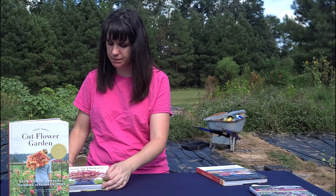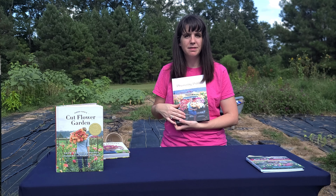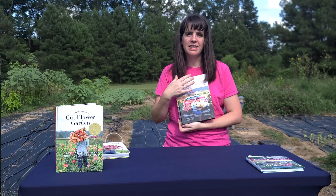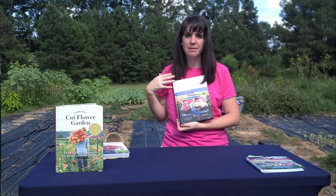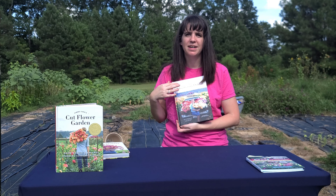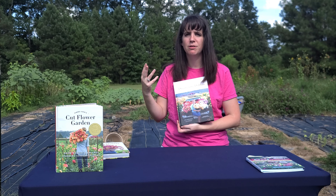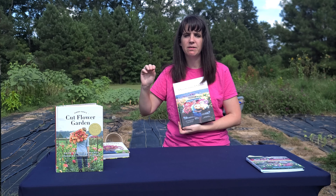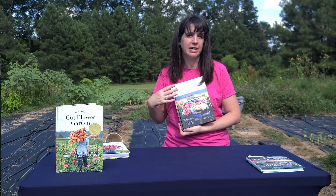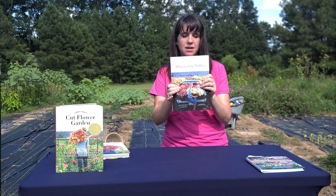The next book I would recommend would be Discovering Dahlias. If you are being suckered into growing dahlias, you've got to get this book. Erin Benzenke from Floret Flowers goes into detail about how to grow these tubers, how to separate them — a lot of people in zones higher than zone eight have to dig out the tubers and keep them until next year because they don't survive the winter. She goes into that along with all the varieties, so I would definitely recommend Discovering Dahlias.